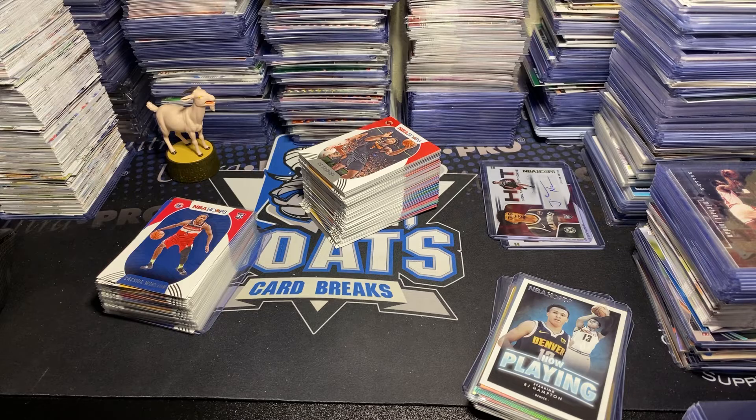Romeo Langford, Kawhi Leonard, PJ Washington, Clint Capela, Buddy Hield, here's a purple Frank Ntilikina, with our rookies this time Malachi Flynn and Daniel Oturu.